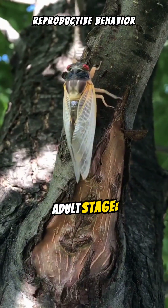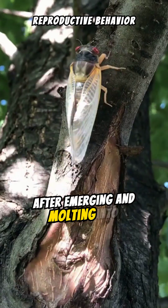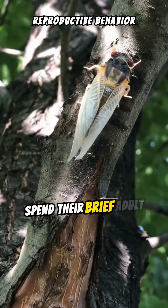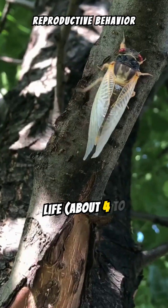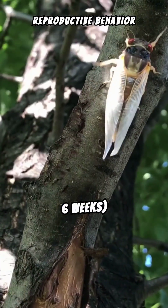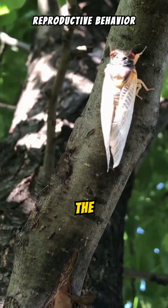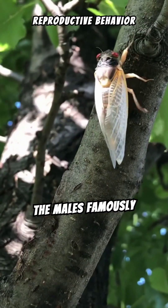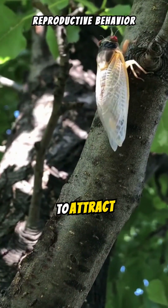Adult stage: After emerging and molting into their adult form, periodical cicadas spend their brief adult life — about four to six weeks — focusing on reproduction. The adults are active, with the males famously producing loud choruses to attract females.